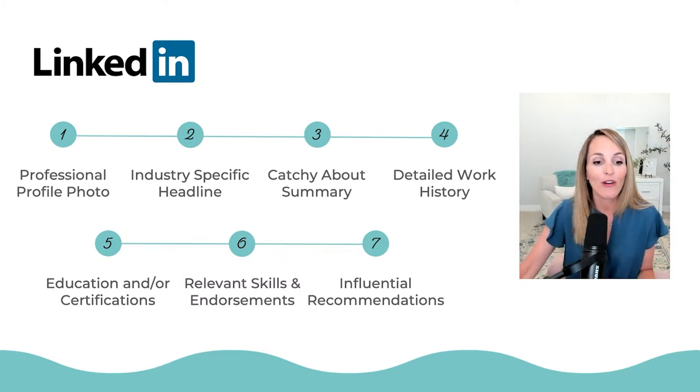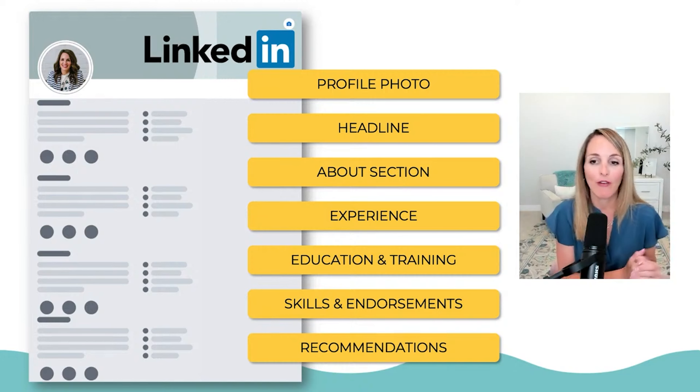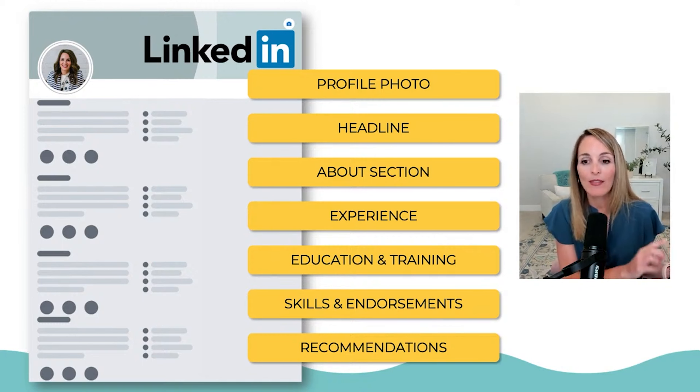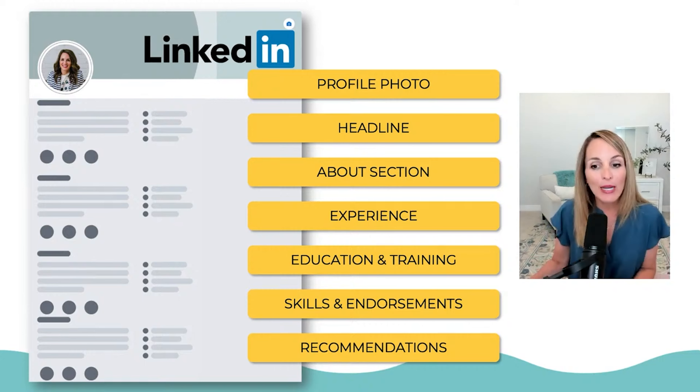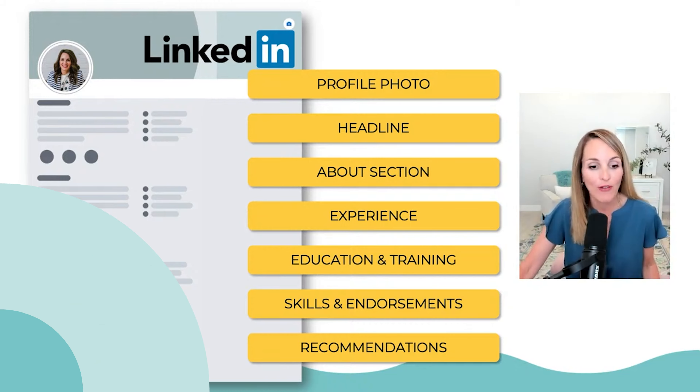So those are the seven sections of your LinkedIn profile that must be optimized: profile photo, headline, the about section, experience, education and certifications, your skills and endorsements, and your recommendations. Make sure you're working on these sections if you are in the process of optimizing your profile. What part of your LinkedIn profile needs the most work? Comment below or DM me on LinkedIn. I also have a special link below this video or in the show notes so you can grab your free LinkedIn checklist.